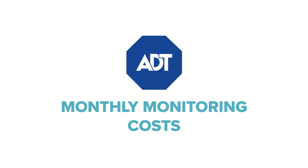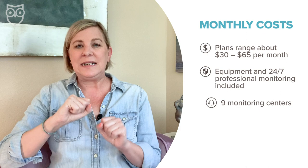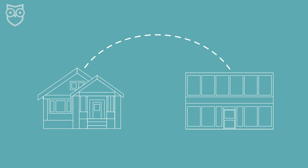ADT's monthly monitoring plans range from just under $30 a month up to around $65, and that includes both your equipment costs and 24/7 professional monitoring from one of ADT's nine monitoring centers — more centers than any other security company. Multiple monitoring centers deliver what's called redundant monitoring, meaning that if a center goes down due to a power outage or major weather event, your monitoring will automatically be transferred to another station, and then the next, so your home will never be left without someone keeping an eye out. Every ADT plan comes with professional monitoring starting under $30 a month.